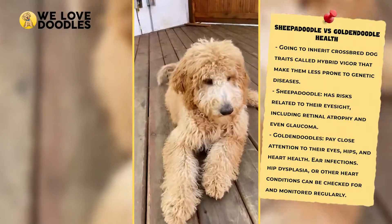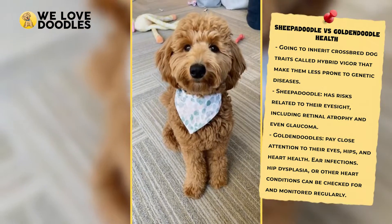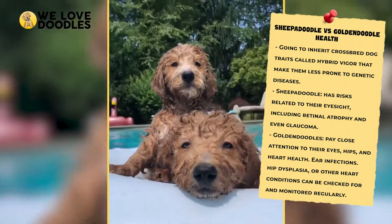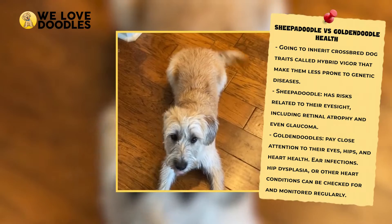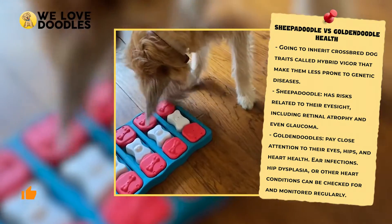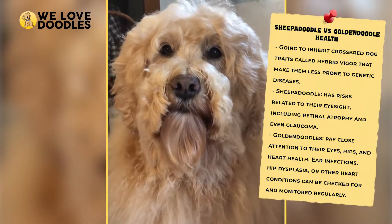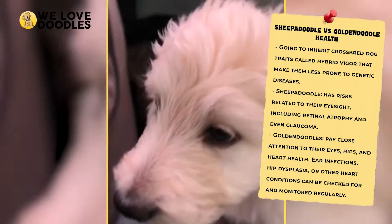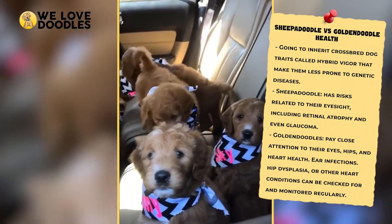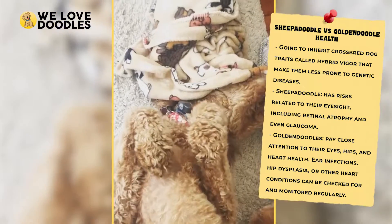Health. While both of these breeds are relatively healthy, it is always better to be aware of any potential health concerns. The golden doodle can develop eye diseases, some of which can eventually cause blindness. They are also prone to hip dysplasia and patellar dislocation, like a lot of popular designer dog breeds. The sheep-a-doodle has risks related to eyesight too, like retinal atrophy and even glaucoma. For these issues, it is possible to look at the parents for hints at what to expect, and they do not run rampant throughout the breed. Both the sheep-a-doodle and golden doodle inherit crossbred dog traits called hybrid vigor that make them less prone to genetic diseases. Typically, crossbreed dogs are always healthier than their purebred parents, because purebreds breed within the same bloodline, passing down the same genetic diseases.